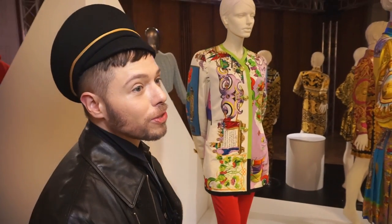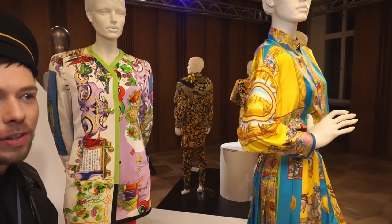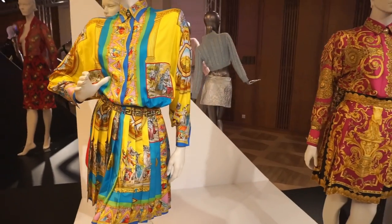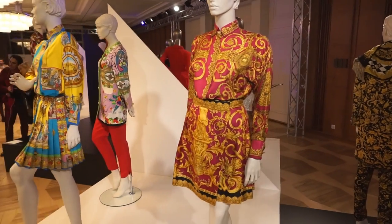Donatella doesn't want to give you the Medusa unless you're buying the first line. If you buy a Versace Classic, you get half a Medusa. If you buy Versus, you get a lion, if you're lucky. I don't really like that sparing attitude of not giving the Medusa. Gianni gave us the Medusa on every sub-brand he had.